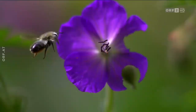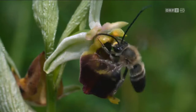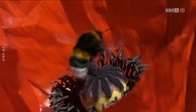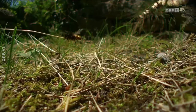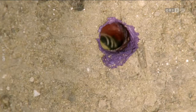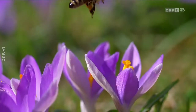Etwa 690 davon sind auch in Österreich heimisch. Wildbienen produzieren zwar keinen Honig, sind aber alles andere als nutzlos. Sie sind geschickt, ausdauernd und haben erstaunliche Talente. Und so ganz nebenbei zählen sie zu den wichtigsten Bestäubern der Natur.